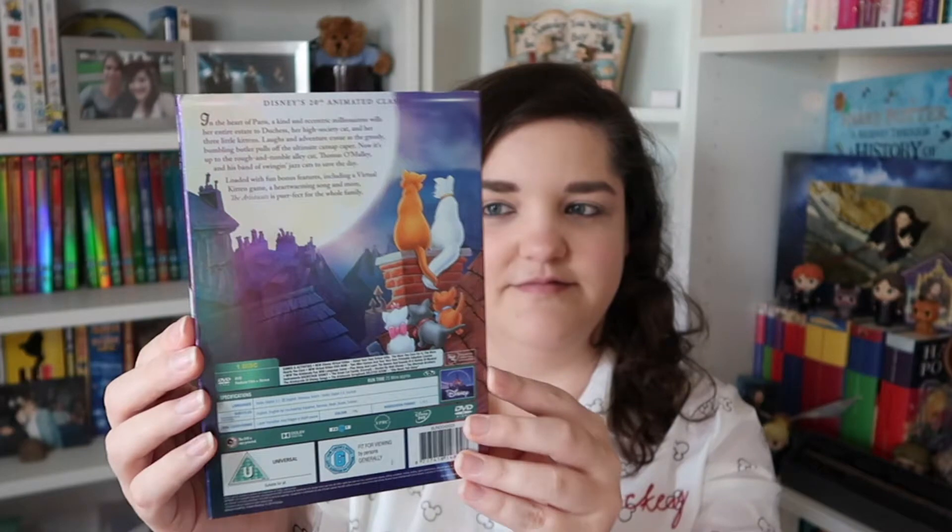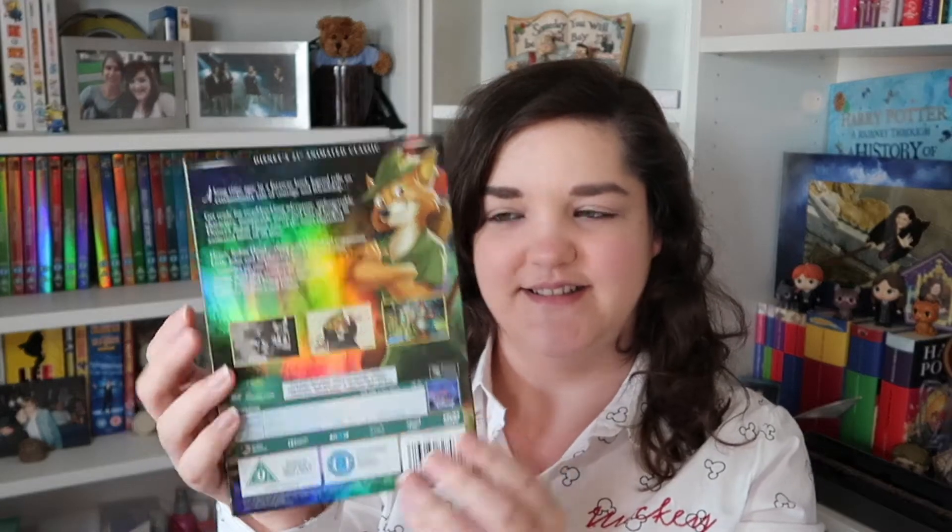For number twenty, we've got another purple one — we've got The Aristocats, probably one of my most favourite non-Disney-princess films. For number twenty-one, we've gone back to the greens, quite a similar green to Jungle Book actually — we've got Robin Hood.